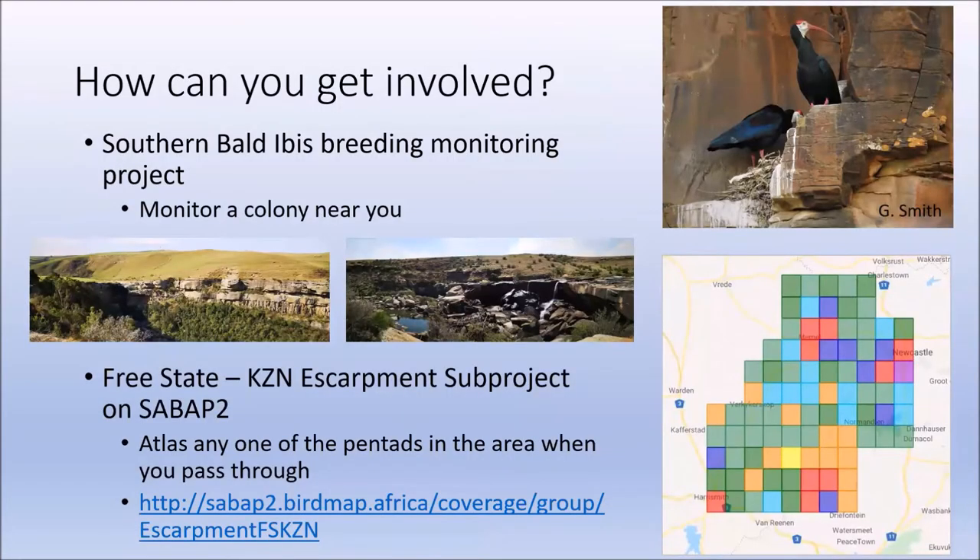There are two ways for you to get involved in our work in the grasslands. The first is through monitoring any Southern Bald Ibis breeding or roosting colony you may be aware of — breeding season is between September and December, and you can contact us to find out more. The second way to get involved is through the Southern African Bird Atlas Project. We launched the Free State KZN escarpment sub-project in 2019 with the aim of obtaining species coverage and distribution data for especially the threatened grassland endemics.